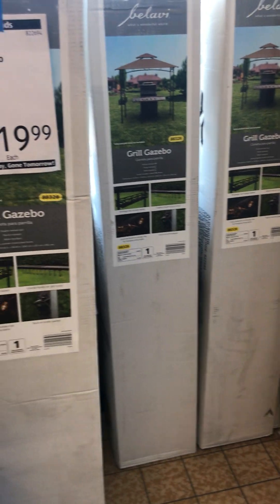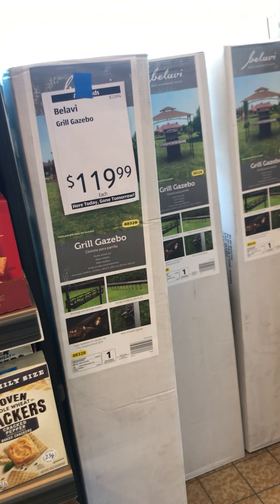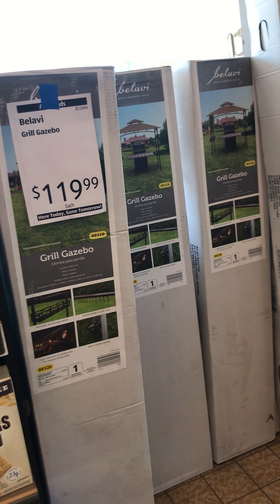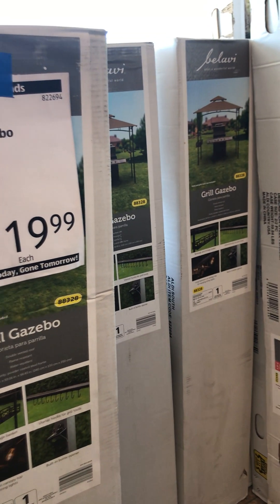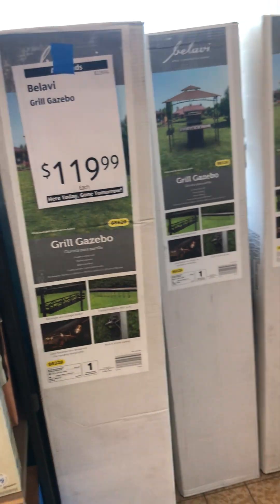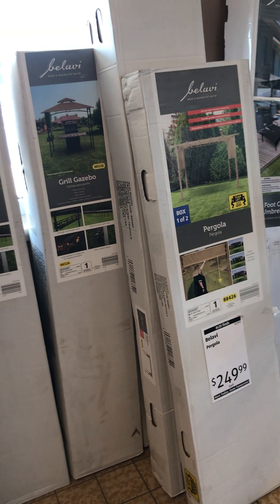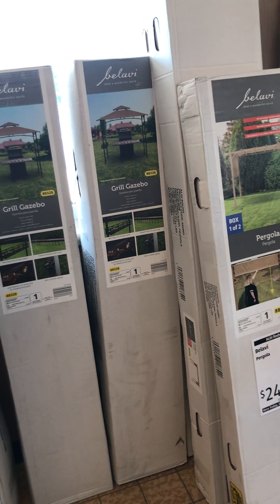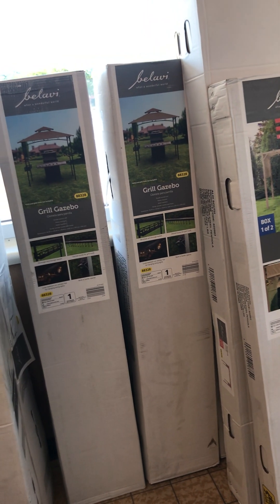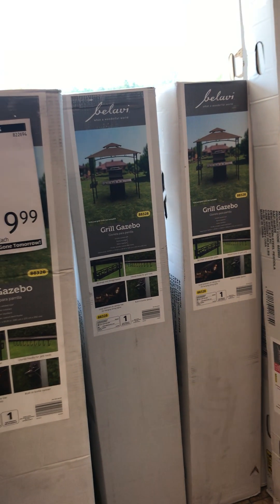I'll start with what's at an Aldi when you go to a different store than yours in your town. Some Aldis get more items, some Aldis get different items. And you'll be surprised — this Aldi is about 30 minutes away from my store.